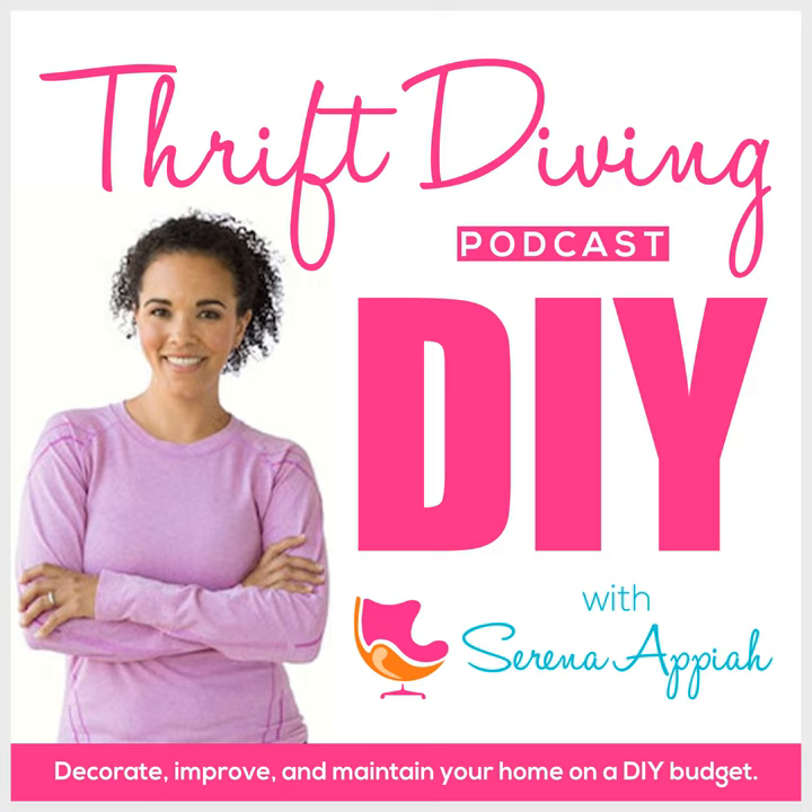We're gonna make it look fly with some DIY. Uh-oh, it's thrift diving. Hey, what's up? I'm Serena Pia from thriftdiving.com, which is a podcast, a blog, and a YouTube channel that helps you decorate, improve, and maintain your home with paint, power tools, and thrift stores without sacrificing your budget, the environment, or style.